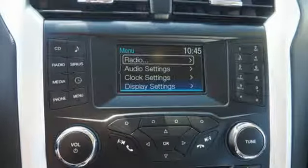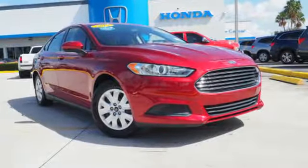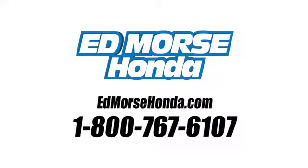The 2013 Fusion is a refreshing take on the modern sedan. Come on in today. Take it for a test drive. Call us today at 1-800-767-6107. For value and for service, it's Edmarsh.